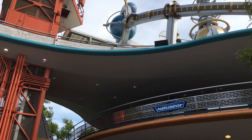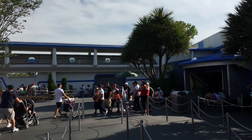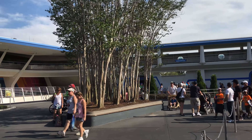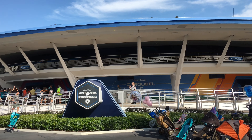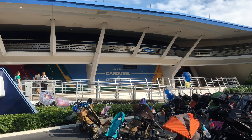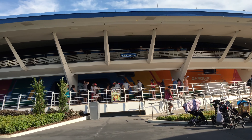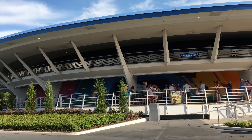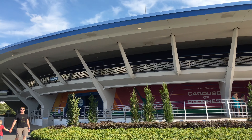Here we have the entrance to the People Mover. I've noticed the speed ramps that go up and down here are not actually working at this time — at least the up version wasn't working when we tried it today. This area was also repainted with an orange paint scheme; it was blue in the past. There you can see the Astro Orbiter and the elevator as well. The new paint scheme on the People Mover area here really complements the colors I pointed out across the way.